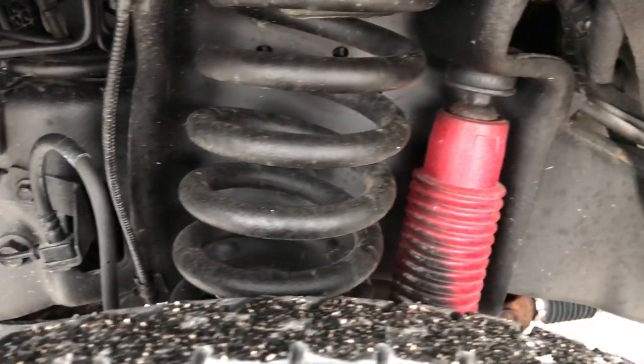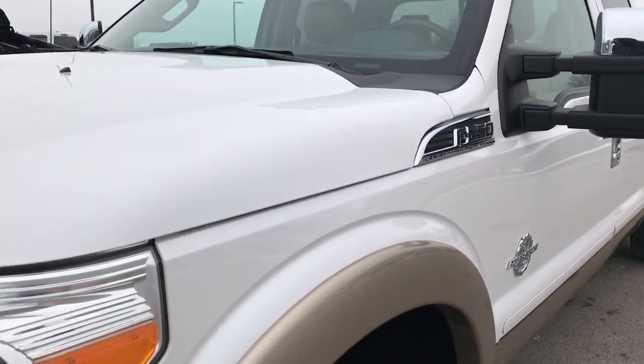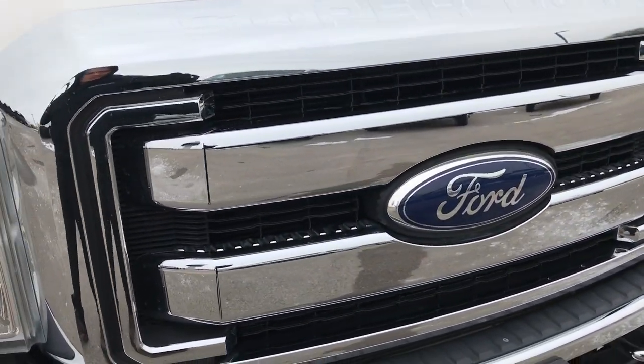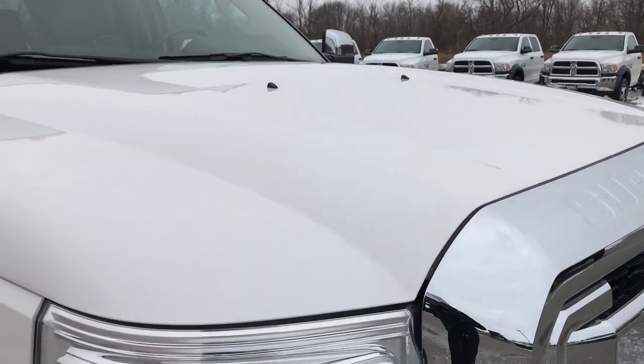The frame and underbody is very clean on this truck. It does have the Rancho shocks on it because it has the FX4 off-road suspension package. You can see from this HD video just how clean the grille is. The hood is in excellent condition — I didn't see any dents or dings on that.